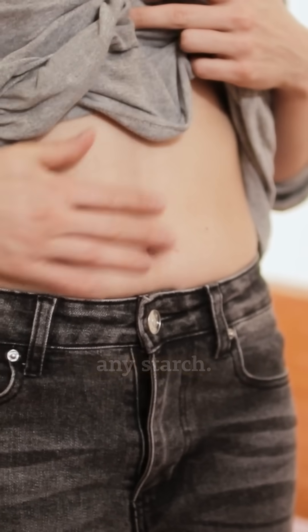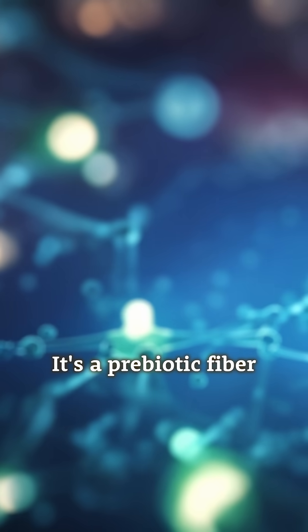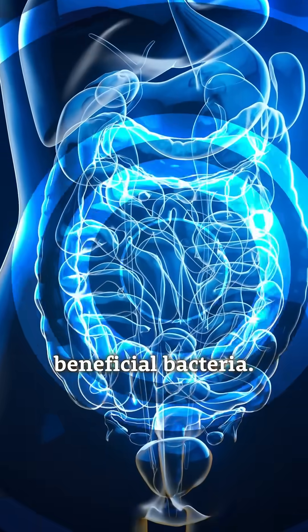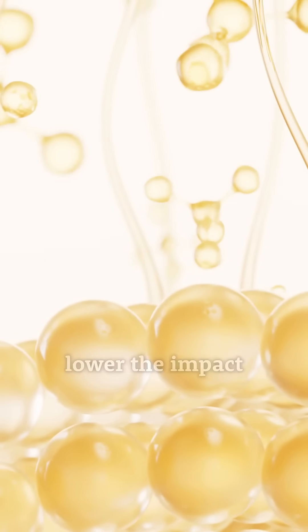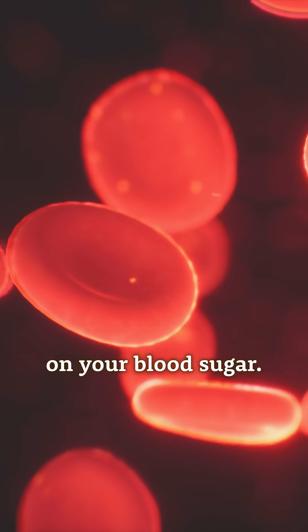Now, this isn't just any starch. It's a prebiotic fiber that both nourishes your gut's beneficial bacteria, and it helps significantly lower the impact of the carbohydrate on your blood sugar.